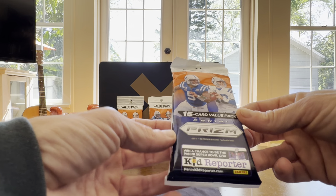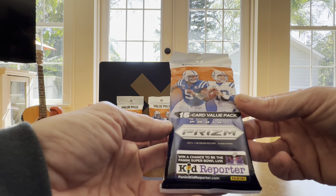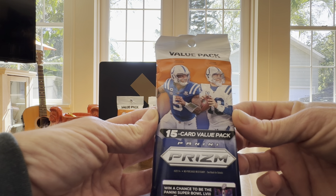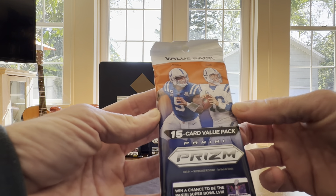In these value packs you can get the red, white, and blue, silver, and exclusive green Prisms. You cannot get signatures or numbered cards, but still if you get a good red, white, and blue, or silver, or green, you're looking good. So let's see what we got today on these Prisms.